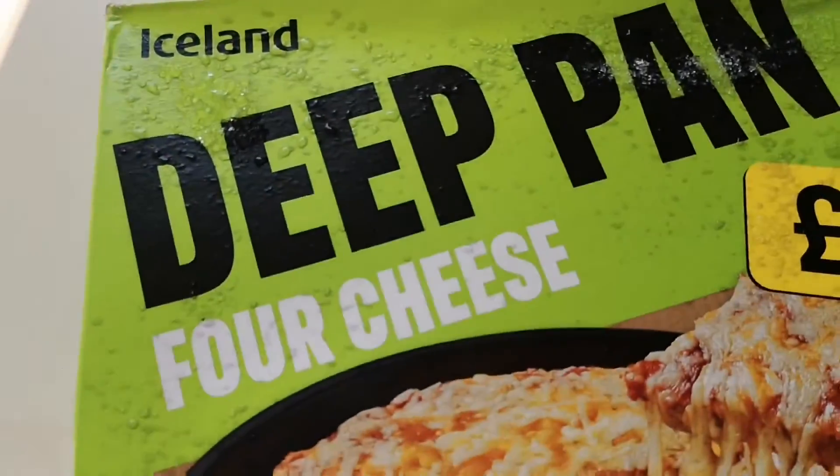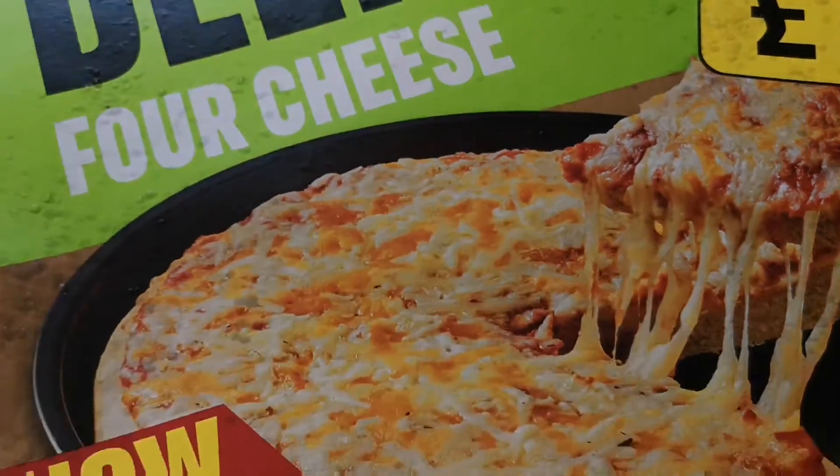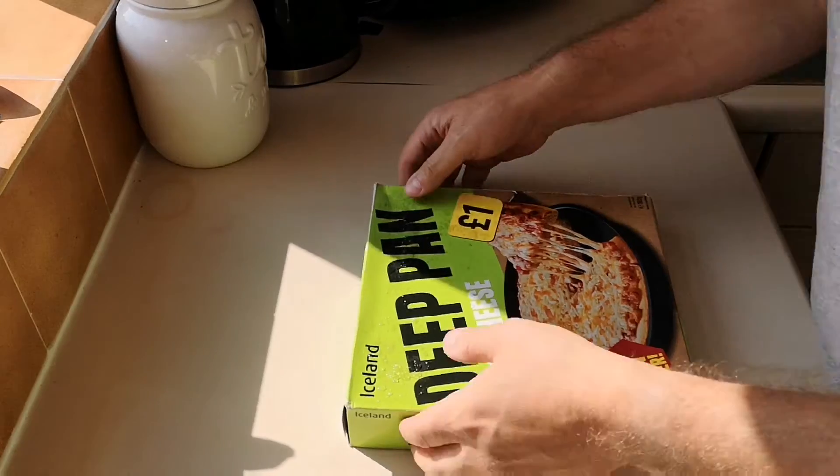Well how are we doing out there, I hope you're all okay. Thank you very much for clicking on this video. I've been shopping at Iceland — come and have a look what I've got: deep pan four cheese pizza for a pound. Another pound pizza, deep pan, even deeper. I think this completes the range of my pound deep pan pizzas. I know there's thin crispy pizzas to go, but I do like my deep pans. Let's open it up and see what we've got.